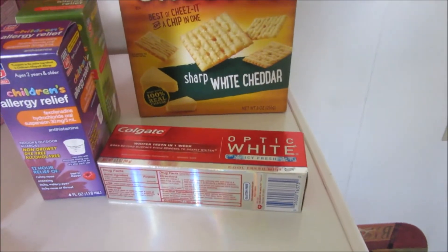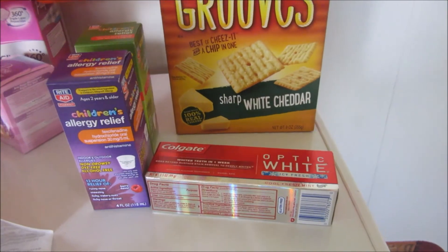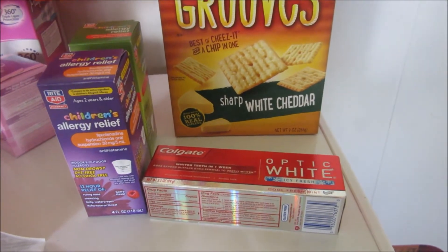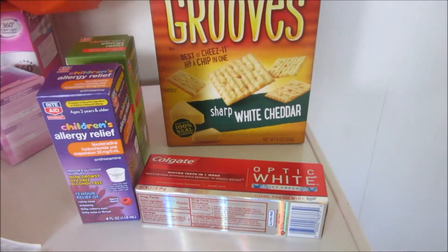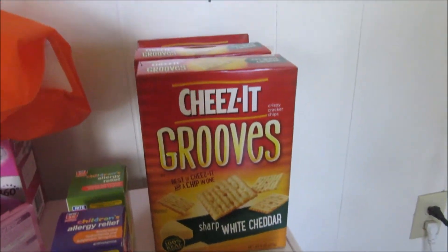I got a free Colgate White there. They are $3.50. The in-ad coupon makes them $0.50. I had a $0.75 coupon, so it made it free.